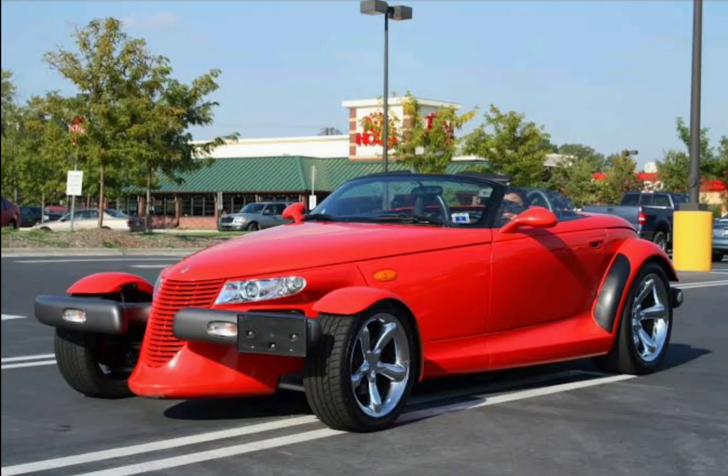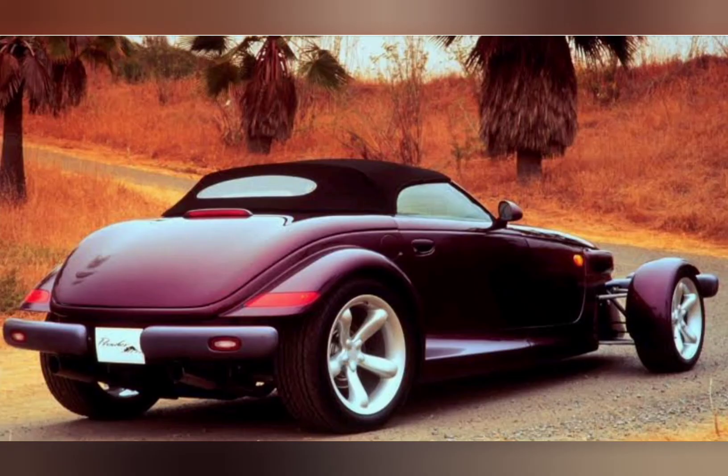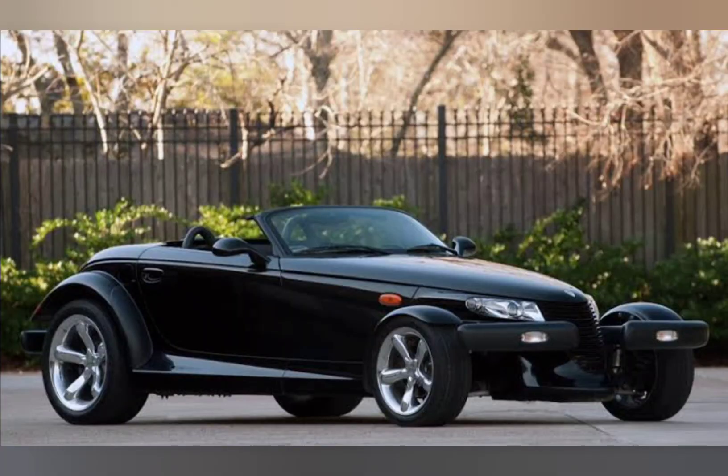American fans rejoiced when they heard that the Chrysler Prowler would become available. The debut of the incredibly unique Prowler was shocking to say the least. The Prowler is a high-performance hot rod that is based on the hot rods of the 1930s.